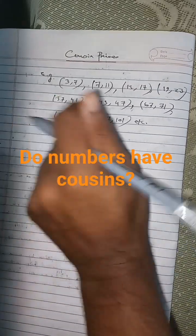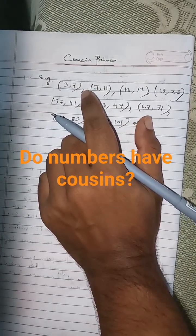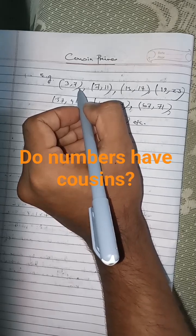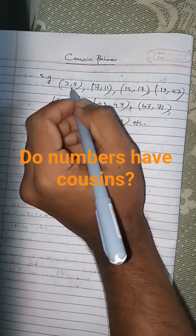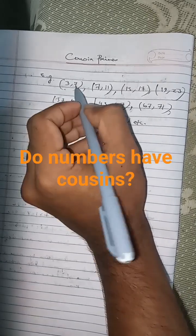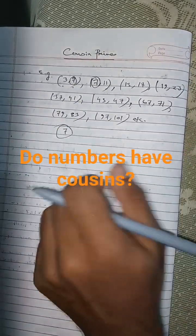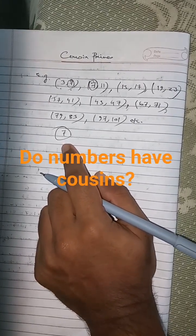Here, one point to be noted: the only prime belonging to two different pairs of cousin primes is 7. That is, 7 is the cousin of 3 as well as the cousin of 11. So 7 belongs to two pairs, making it the only prime number that belongs to two pairs of cousin primes.